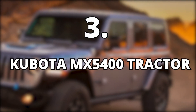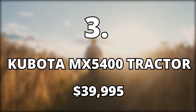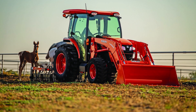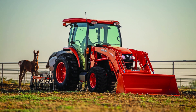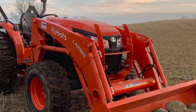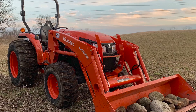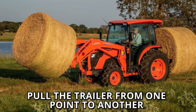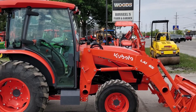3. Kubota MX5400 Tractor, $39,995. This is another expensive machine owned by Outdoor with the Morgans, costing $39.9k. The Kubota MX5400 Tractor is very useful for this couple, as it enables Mike to pull the trailer from one point to another in the compound after loading it with rocks or soil.